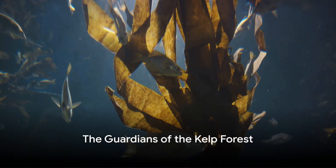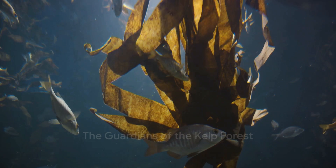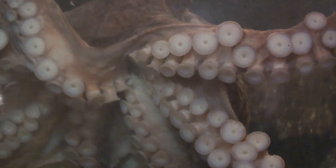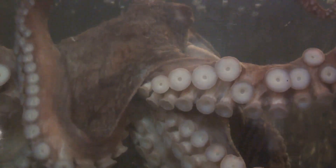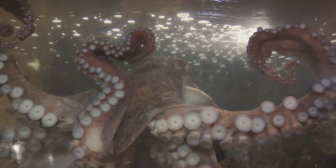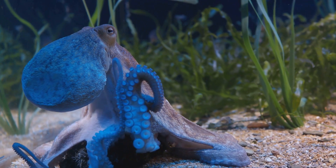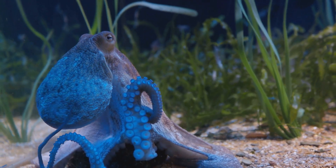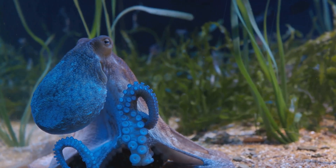Finally, we touch down at the kelp forests, where towering seaweed serves as both shelter and sustenance for various creatures. Among them, the giant Pacific octopus stands out, a master of camouflage and intelligence. Its ability to change color and shape enables the octopus to navigate the kelp labyrinth with grace, epitomizing adaptability in the ever-changing ocean.